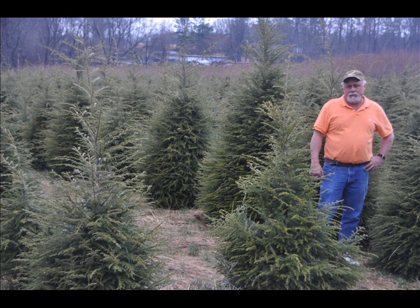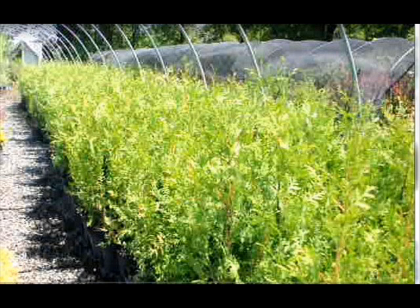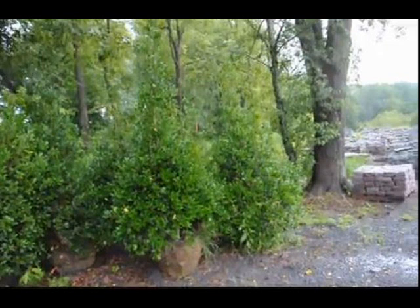We also have Forsythia, Common Lilacs, Japanese Lilacs, and Peking Lilacs. We also have Nannyberry, Ninebark, and things such as Russian Olive, which some people think are invasive. We sell a wide range of trees and shrubs, including Winterberry Holly.